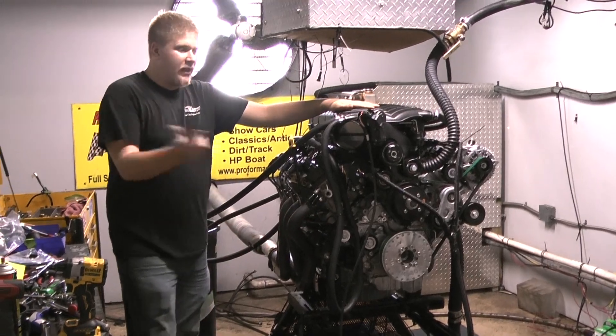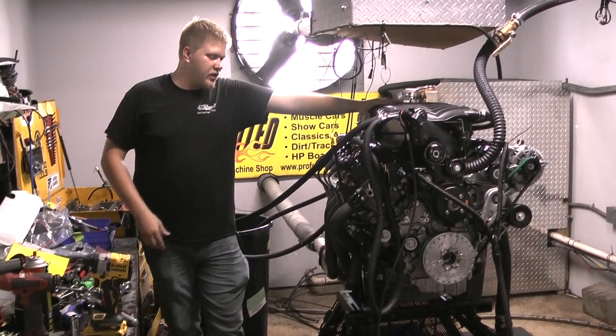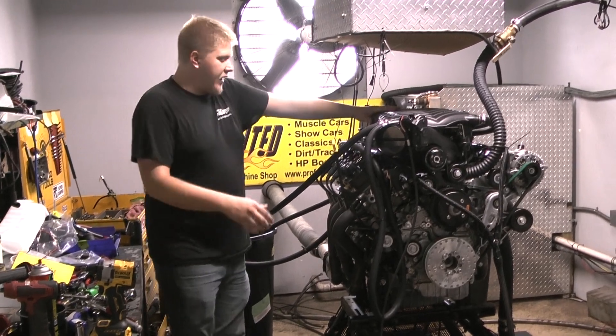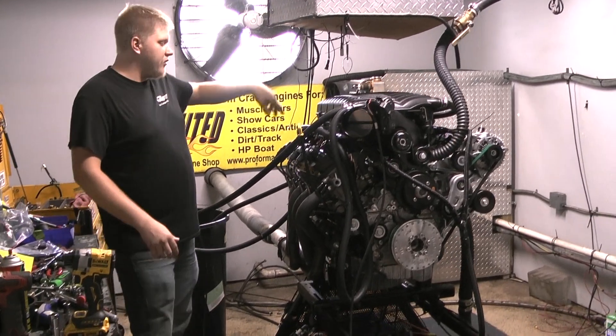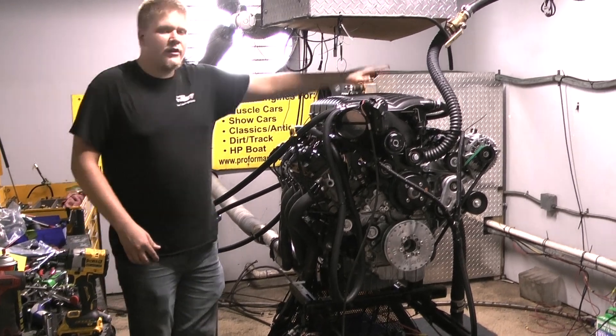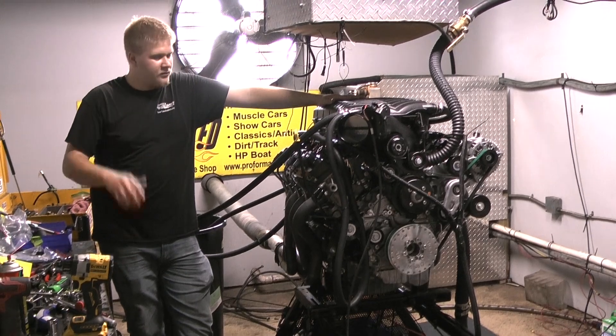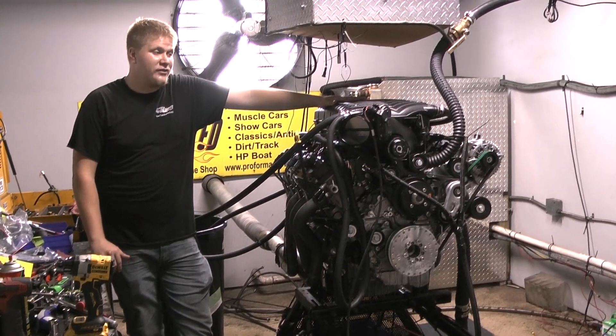H-beam rods, main studs, forged crank. Got MOLLE forged pistons in here. We have stainless steel valves. Everything's set up. It's going to be going into a 2000 Ford Lightning.